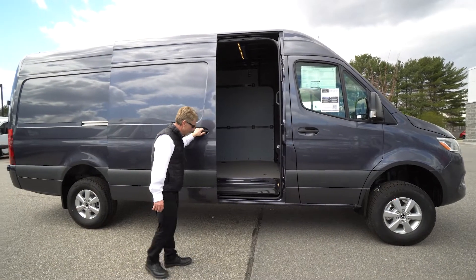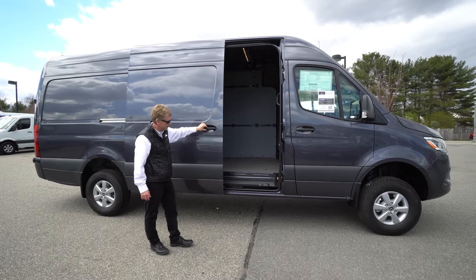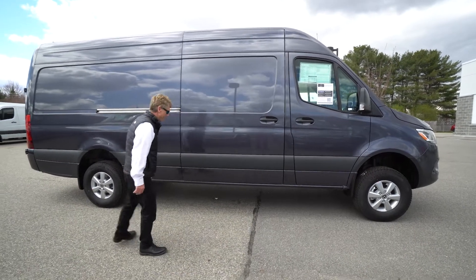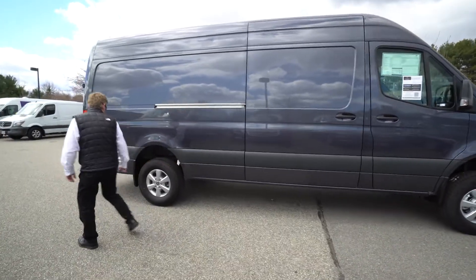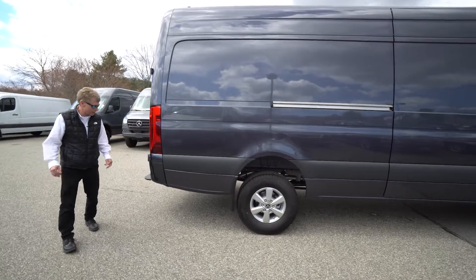This has the door latch halfway so you can open the slider up just halfway. This would be a beautiful Sprinter van outfit to travel in. As I said, the 170-inch wheelbase, so you have 14 feet, 6 inches of floor space to use.